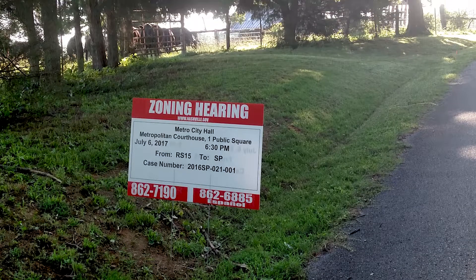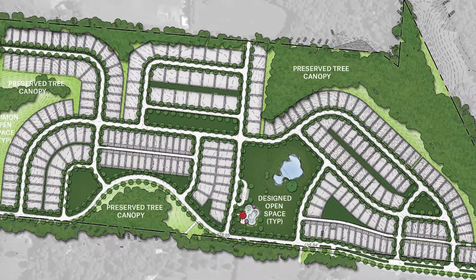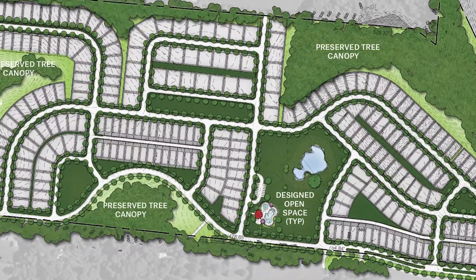SP is specific plan zoning. The specific plan zoning allowed us to use smaller lots than a regular straight R15 zoning would have allowed. The smaller lots allowed us to get the density we needed and still have open space.